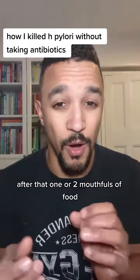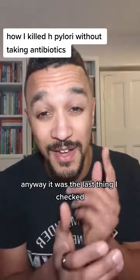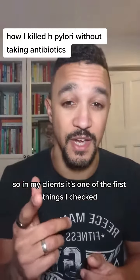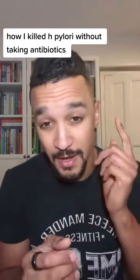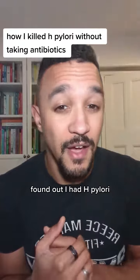I wasn't getting reflux, but I was full after just one or two mouthfuls of food — very frustrating. Checking for H. pylori was actually the last thing I checked, which is a massive schoolboy error. In my clients now it's one of the first things I check if they have reflux or digestive issues. Anyway, I did a stool test and found out I had H. pylori.